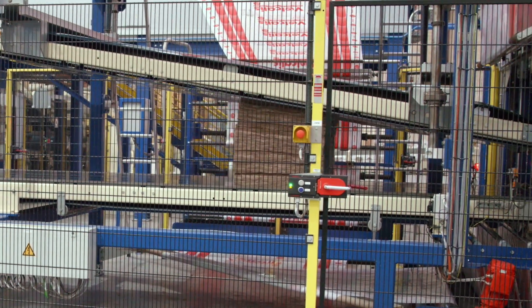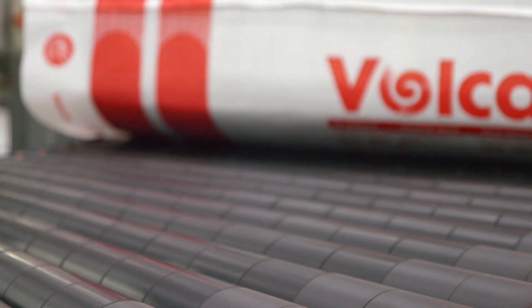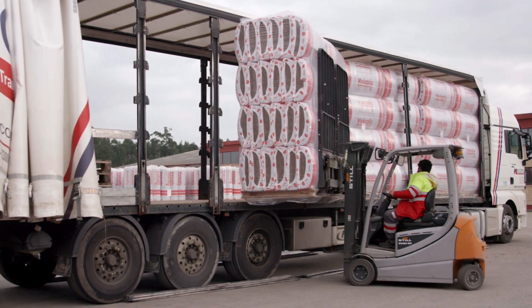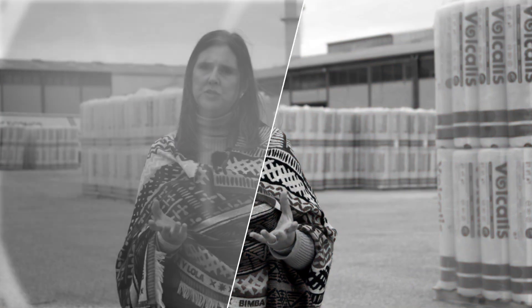Esta lã pode ainda ser comprimida, no máximo, até ao décimo do seu volume, reduzindo consideravelmente as emissões no seu transporte e otimizando o seu armazenamento. No fim da sua vida útil, este material, altamente durável, pode ser reutilizado ou reciclado, indo completamente ao encontro do ciclo da economia circular no setor da construção.